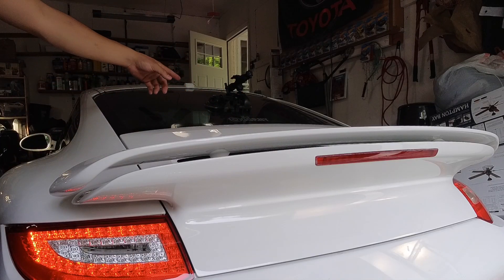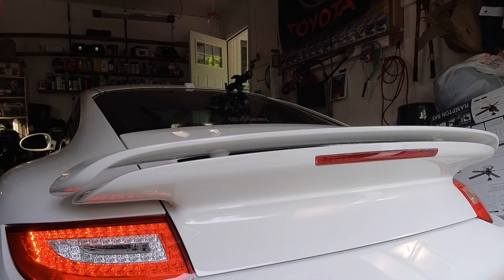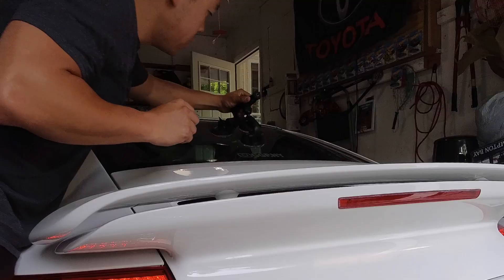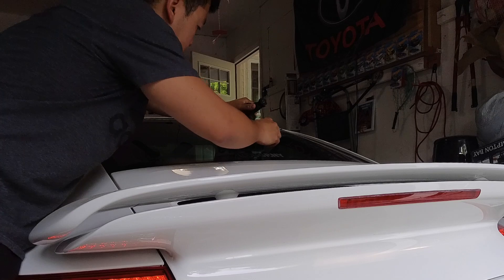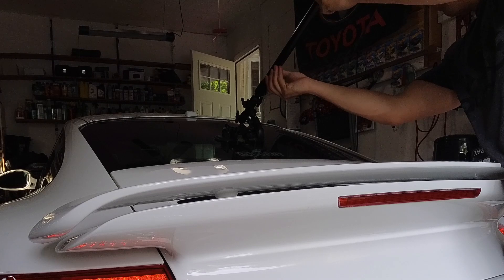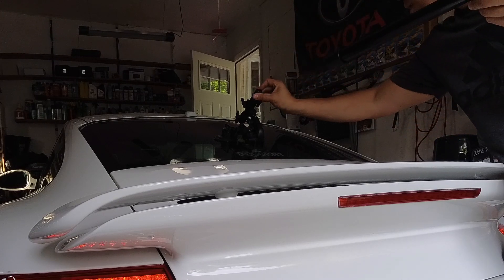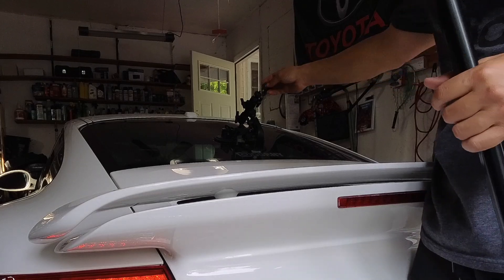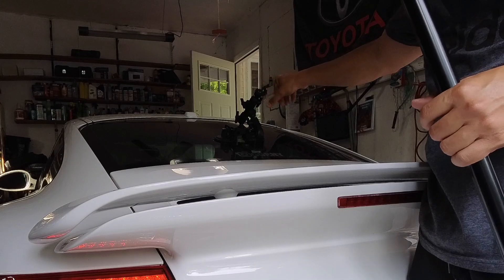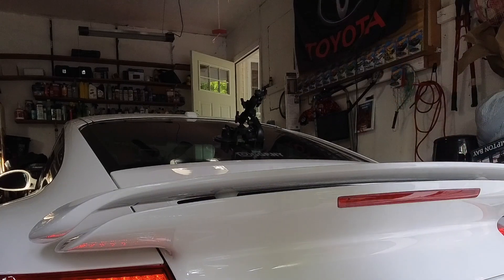Let me clean the window and tighten everything down. Something like this - I don't think that's coming off anytime soon. We just got to figure out how to use it - I think we're going to need an adapter of some sort because the hole in here is not the same as the one on the gecko mount.